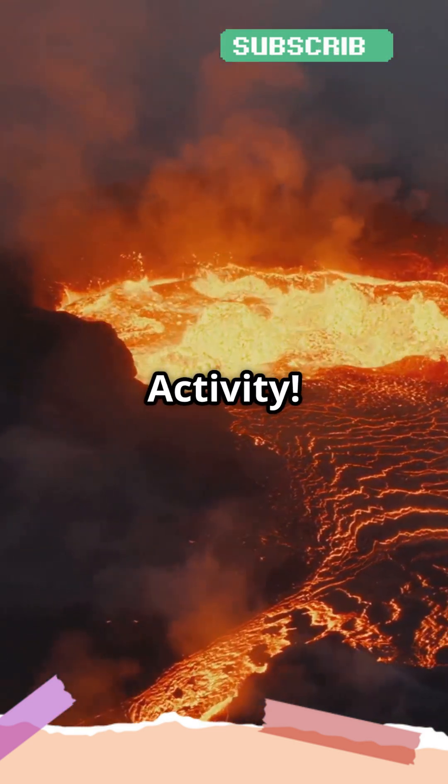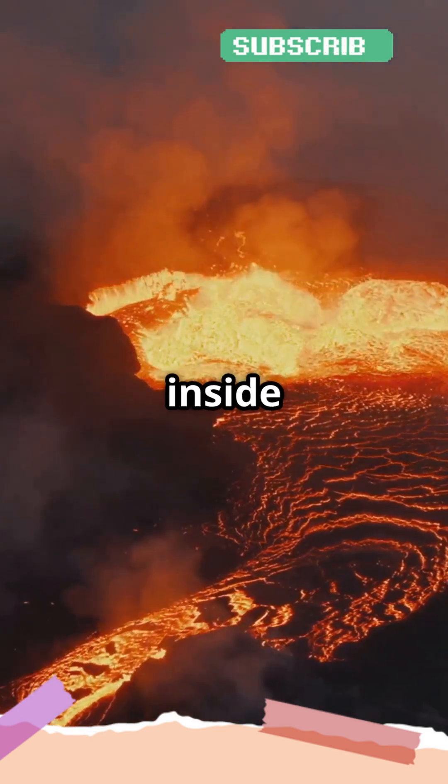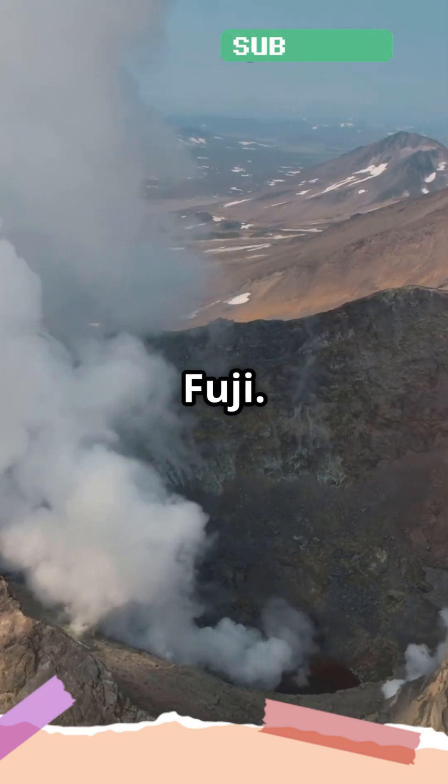Point number two, volcanic activity. Mountains can also grow from volcanic eruptions. When magma from deep inside the earth escapes through a volcano, it builds up layers of rock and ash, creating volcanic mountains like Mount St. Helens or Mount Fuji.